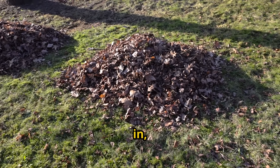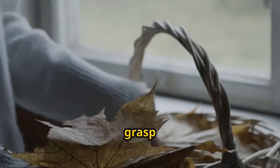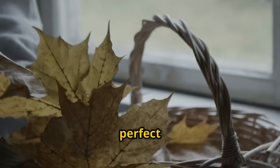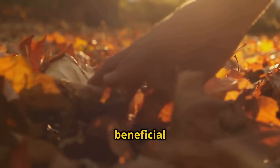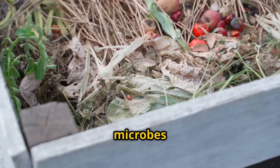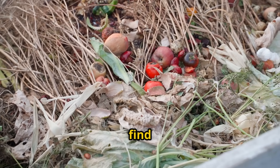Before we dive in, I need you to understand why traditional composting takes so long, because once you grasp this fundamental concept, everything I'm about to show you will make perfect sense. Decomposition happens when beneficial microorganisms break down organic matter. The problem is these microbes work incredibly slowly when they're just trying to survive on whatever they can find in your pile.